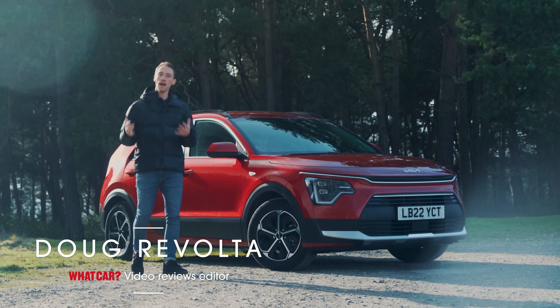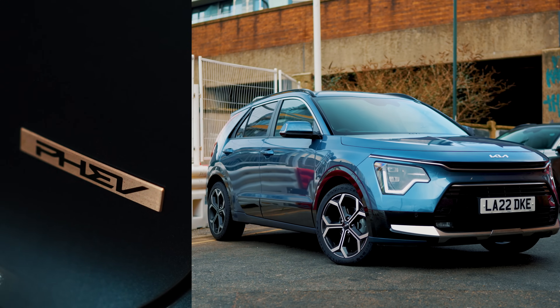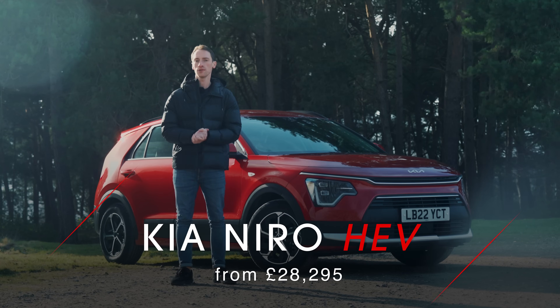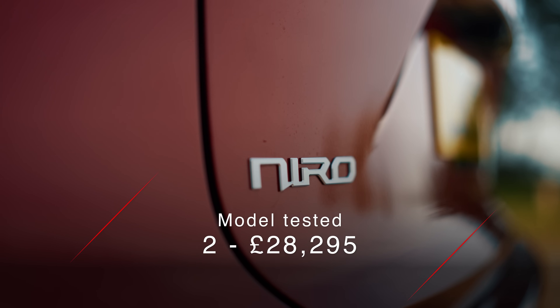This is the Kia Niro. It's a family SUV which you can have as a hybrid, a plug-in hybrid, and as a fully electric car. But what are the differences between those versions and how do they compare to their rivals? In this video, we're telling you the 10 things you need to know about the Kia Niro.